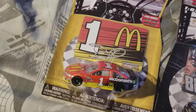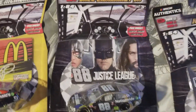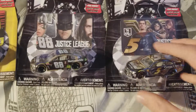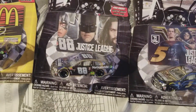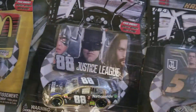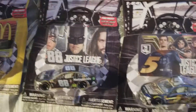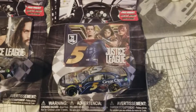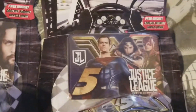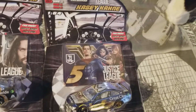I have the Jamie McMurray McDonald's car, which comes with a free magnet — I think they all come with free magnets. And then you have the two Justice League cars. You have Junior's car with Batman and two other people. I have no idea about superhero stuff. That comes with a free magnet. And then we have the Casey Kane car, where you have Superman, Wonder Woman, and Flash — I think I actually got those all right. And you get a free magnet with that one too. Let's open these up.